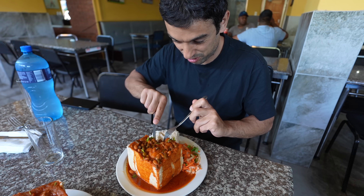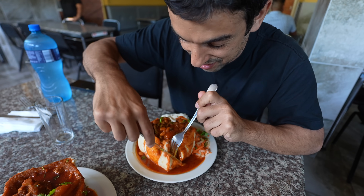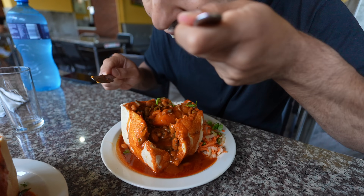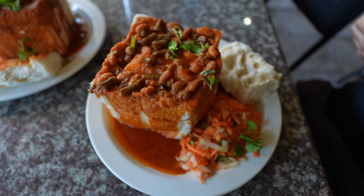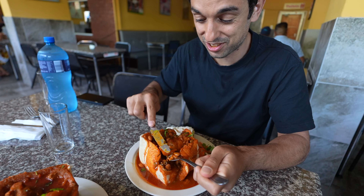This looks so good — I've never seen anything like this. Wow, that is good. It's really, really good. It's so good.